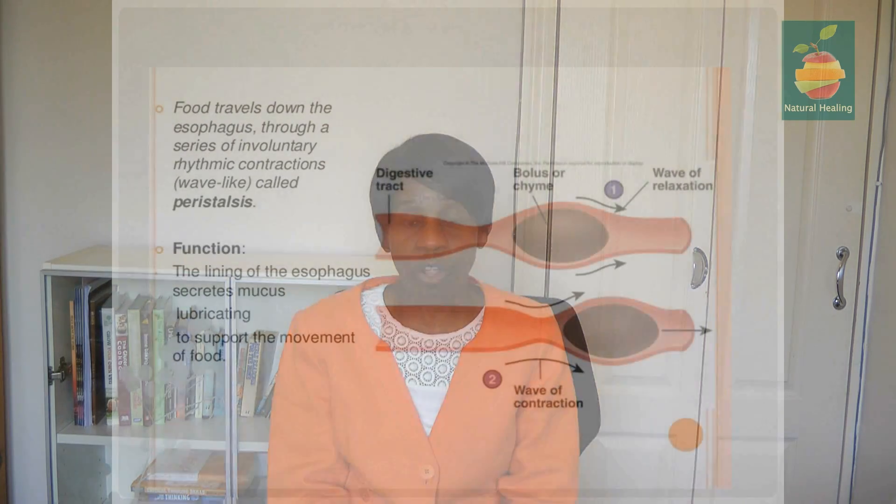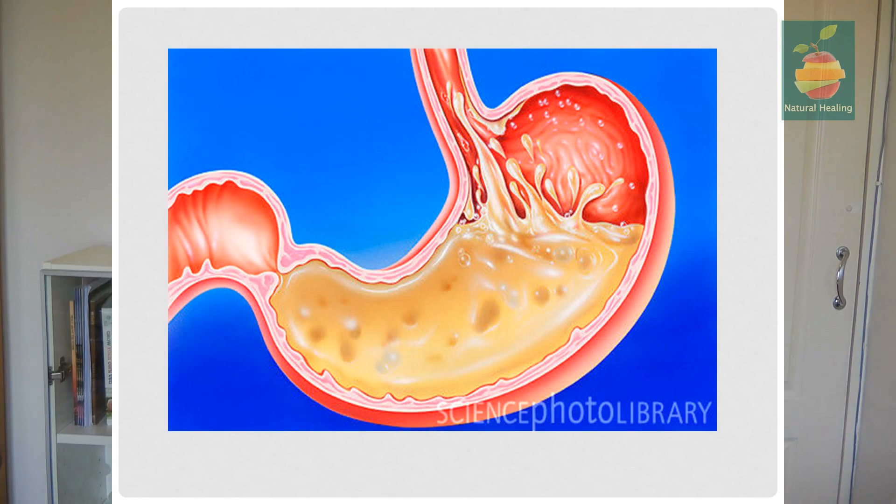When food goes into the mouth it's known as bolus, and it travels down the esophagus by means of a peristaltic wave — a wave of contraction and relaxation that pushes the food down into the stomach. Once in the stomach it's known as chyme; it's liquefied. We have no teeth in the stomach, which is why it's so important that we masticate our food thoroughly in the mouth.